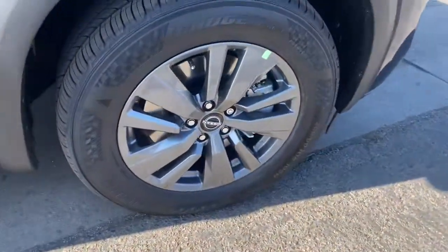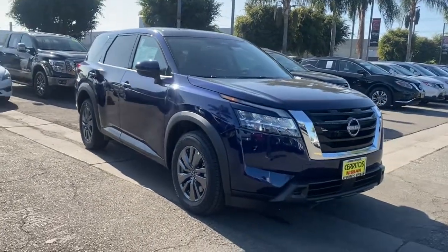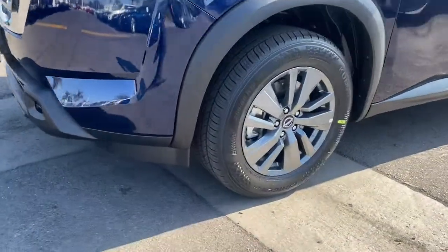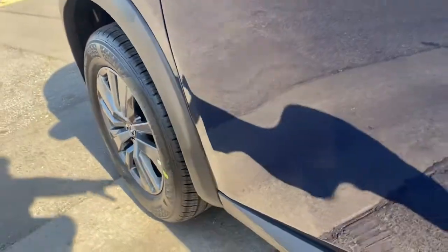These are just some of the great options this vehicle comes with: keyless entry, keyless start, backup camera, satellite radio, blind spot monitor, rear AC, aluminum wheels, multi-zone AC, third-row seat, and steering wheel audio controls.